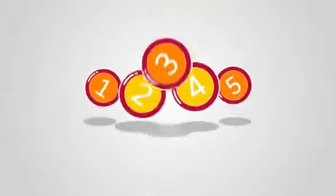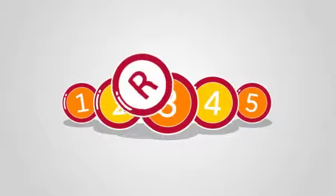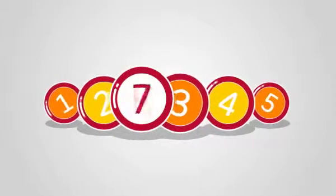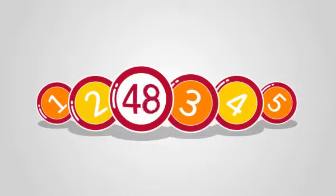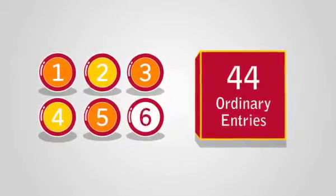You can choose a system roll and select 5 numbers. The last number assigned is a rolling number representing all remaining numbers. Choosing system roll gives you 44 ordinary entries.